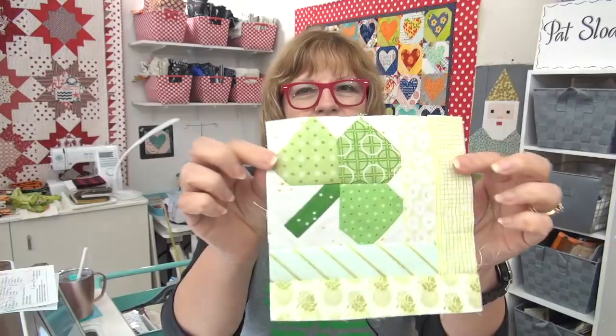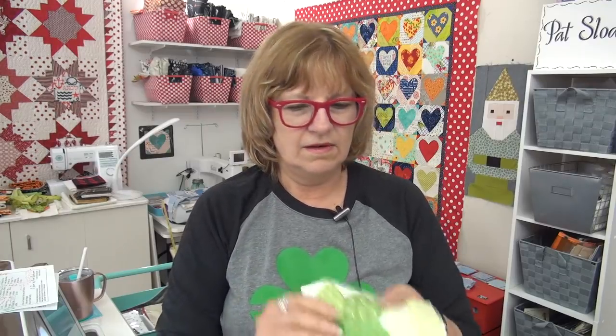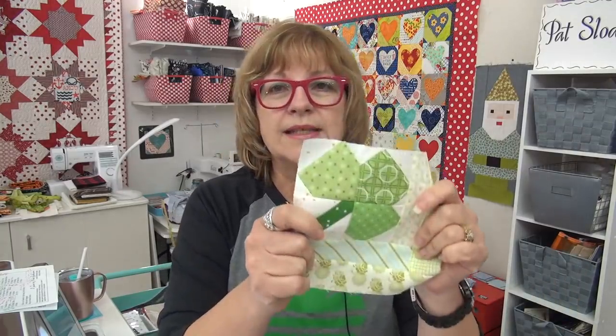We have a little project — something we did for the Splendid Sampler. If you've not gone out and done this block, my friend Jane Davidson designed it and I've got it on my blog post. It is a cute little six-inch shamrock block. I'm going to give you a tip about it so you can make it. It's got little pieces, so for those of you who aren't used to little pieces, let me just talk about that a minute.